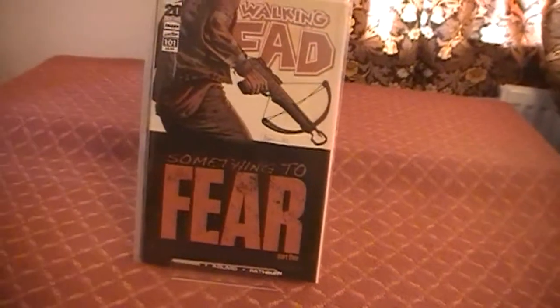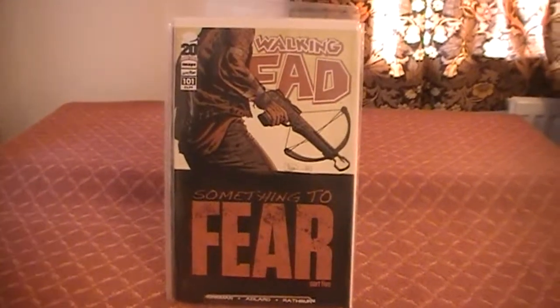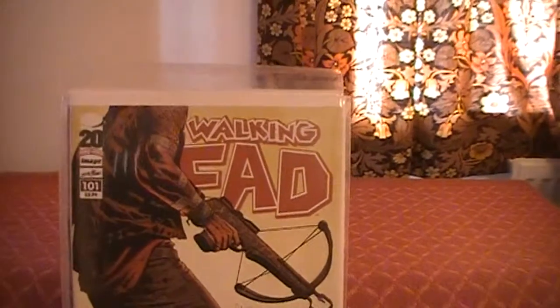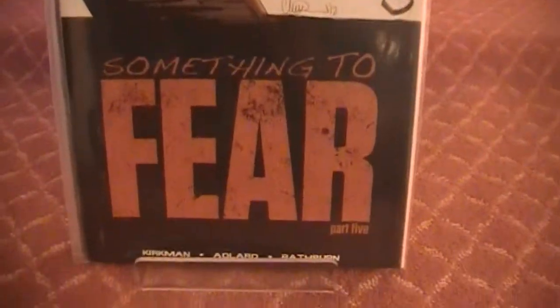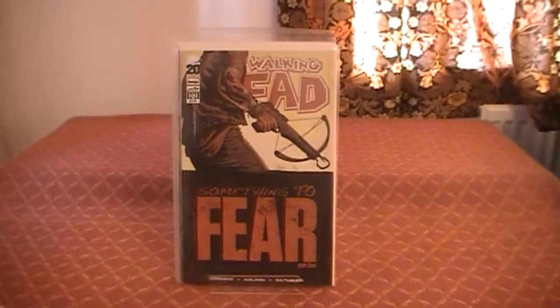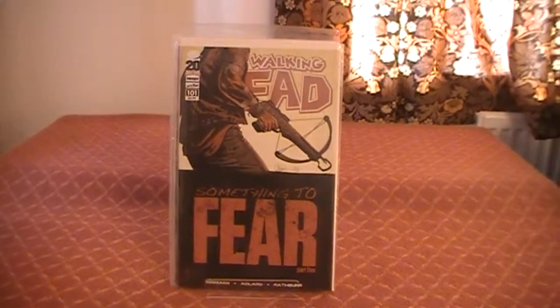And last but not least, we have The Walking Dead issue 101 — wow, I nearly said 201, jumped forwards about 20 years. Anyway, Walking Dead 101. Nice little issue here. It's kind of a recovery from the events of issue 100. Pretty good — looking forward to seeing where this goes.